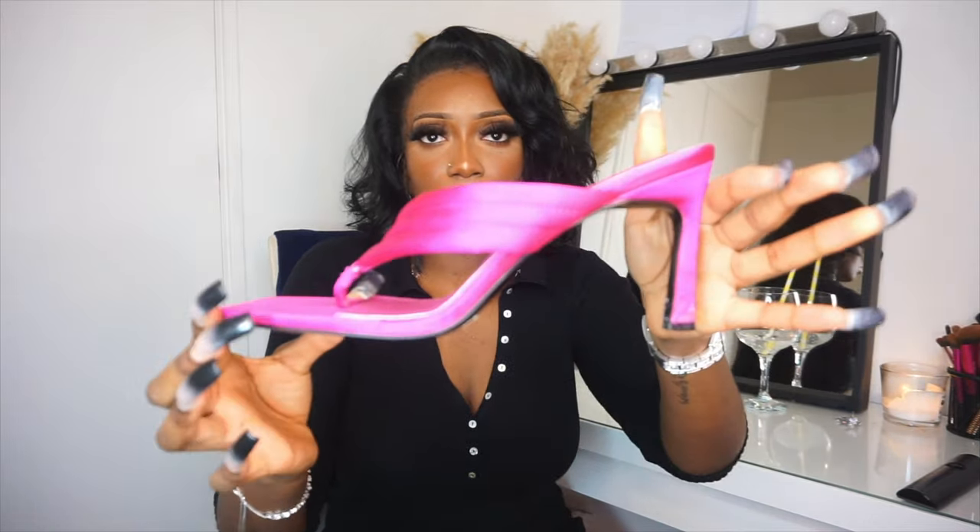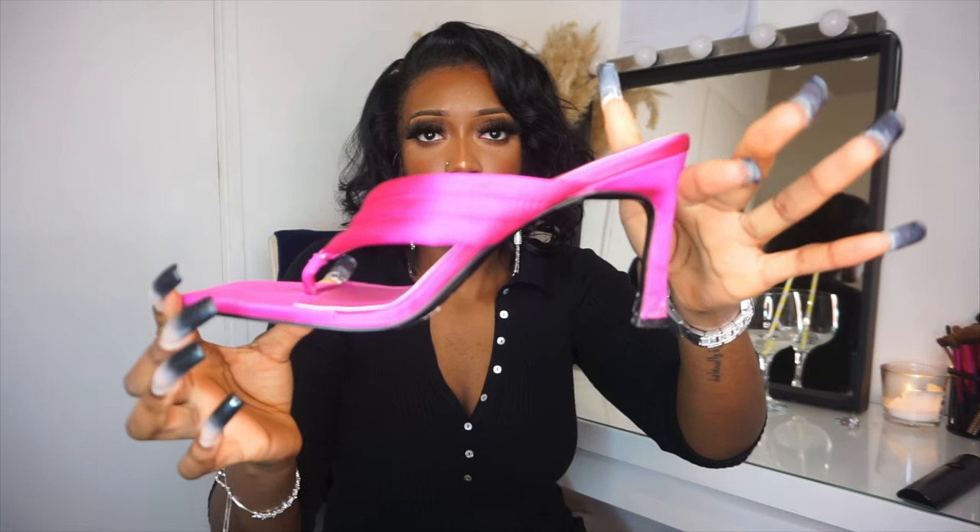These heels are absolutely beautiful. Look at the heel — it's not too high, it's a perfect height. Everybody needs one pair of bright heels in their wardrobe, that heel that you can wear with a very plain outfit and once you wear the heels you're good to go. Those are the first heels — let me show you guys the next one.